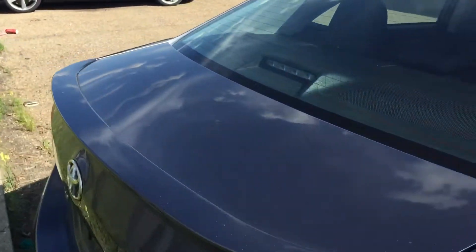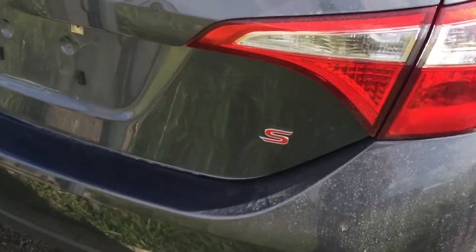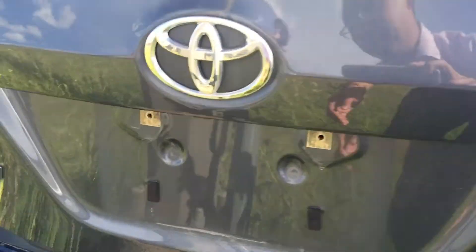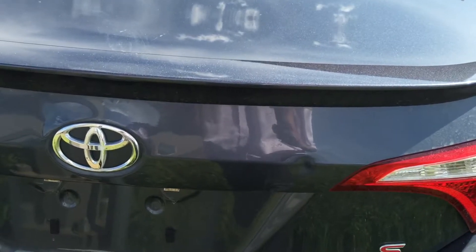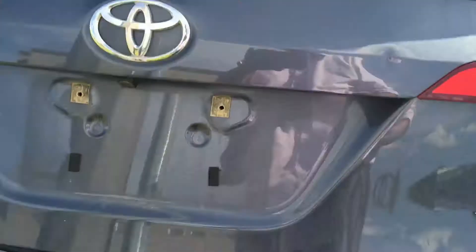It also has a manufacturer spoiler, Corolla S badge, backup camera, and they also come with a really deep trunk space as well.